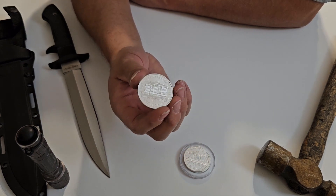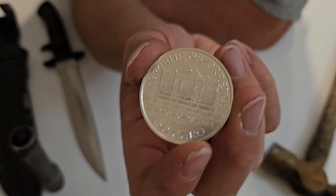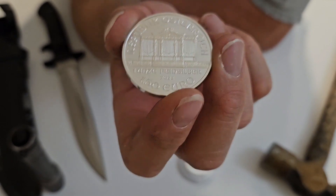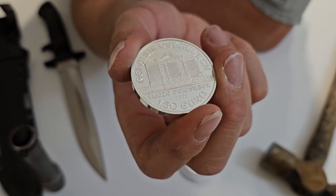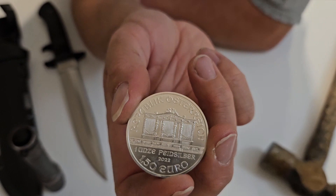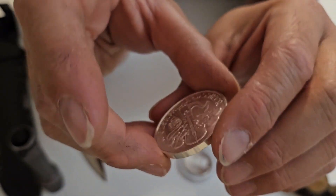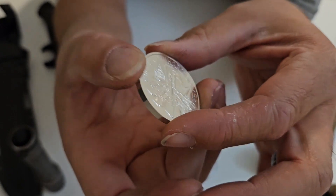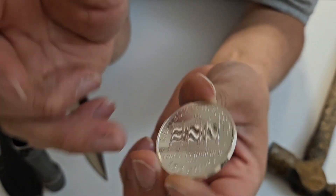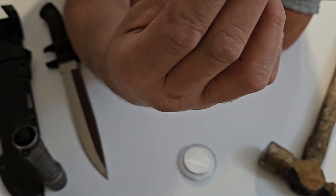I almost forgot — this is a very rare coin in itself. If you look around it, there are very few bullion coins out there that don't depict a sovereign. No face, no person, not even a kangaroo or anything like that. There's nothing on there — it's just instruments. You have an organ and you have instruments; it's just all about music on this coin.